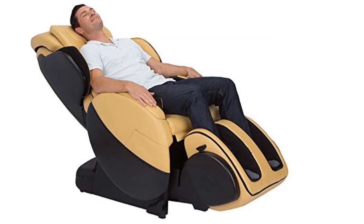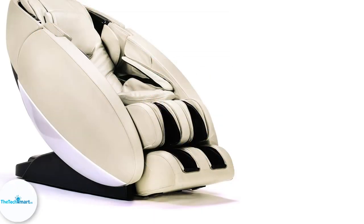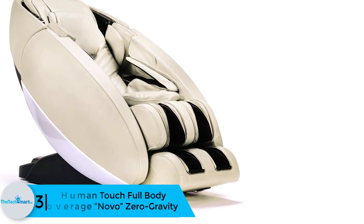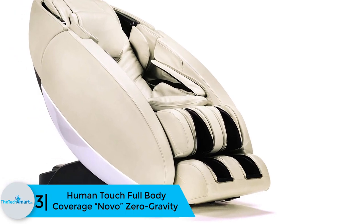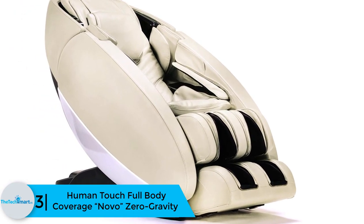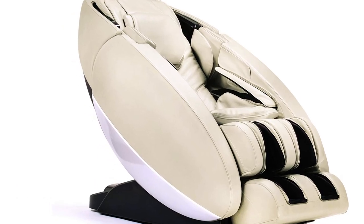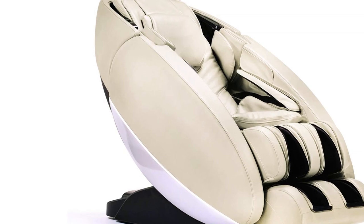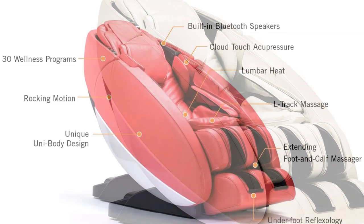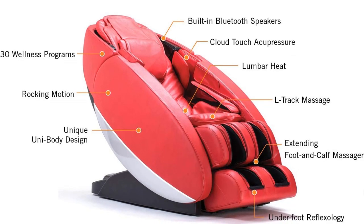At number 3, we have the Human Touch full body coverage Novo XT zero gravity chair. Because of its unibody smooth design, the Human Touch Novo XT is capable of massaging 60% of your back. The consistent L-track design allows the massage rollers to extend from your neck down to the buttocks — an ideal treat whether you are a work-from-home professional or a cycling enthusiast.